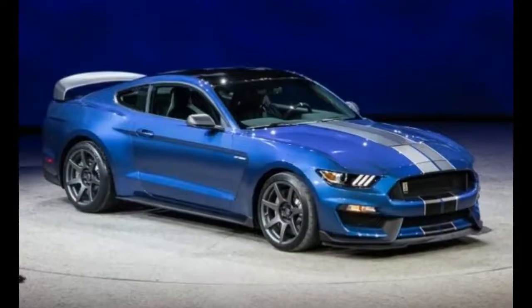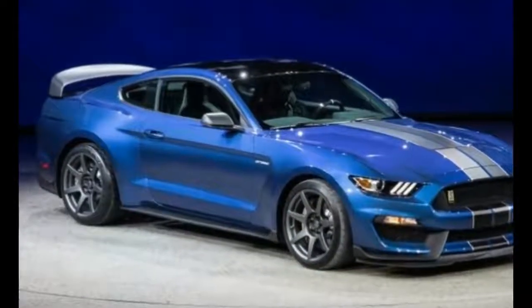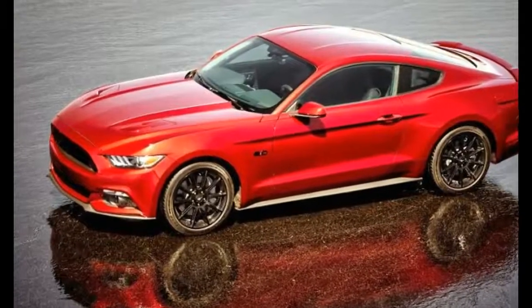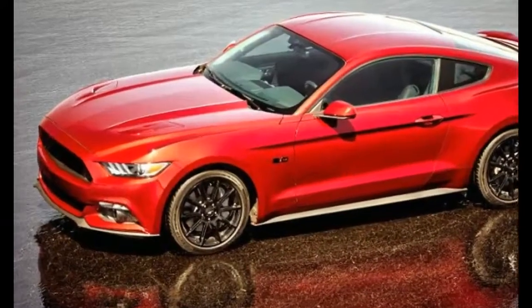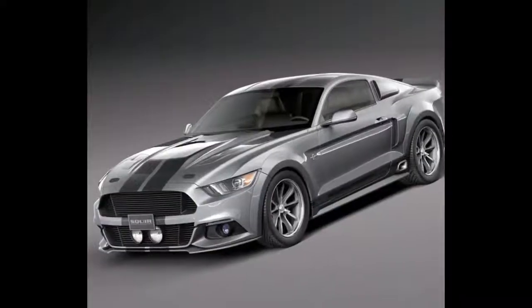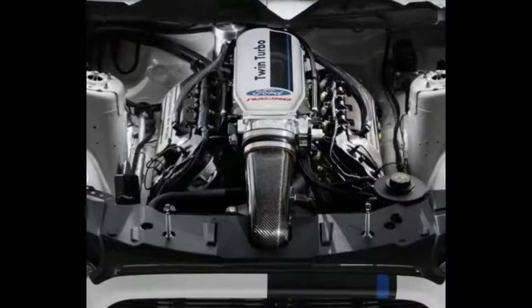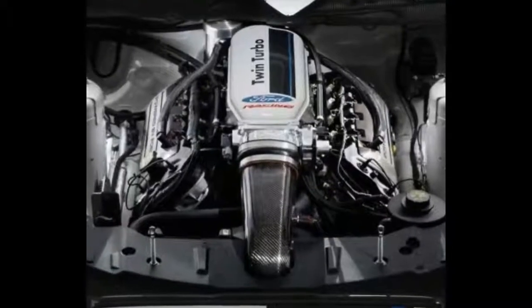As with the previous GT500, this new model wears an enlarged grille with a big lower intake, and the combined visual effect is of gaping holes. That maw, along with other various gashes and vents in the GT500's bumper and hood, exists to route cool air to the brakes and engine — but it also looks mean as hell.